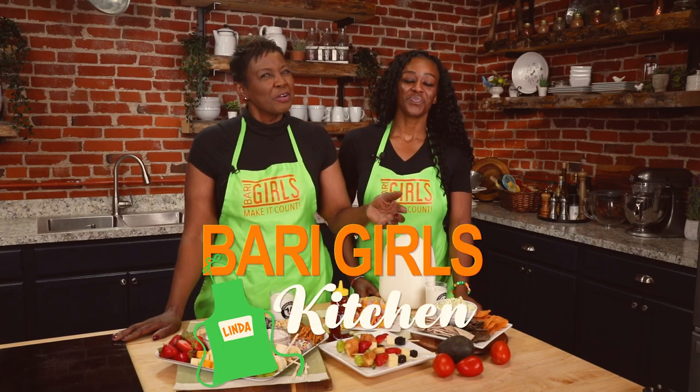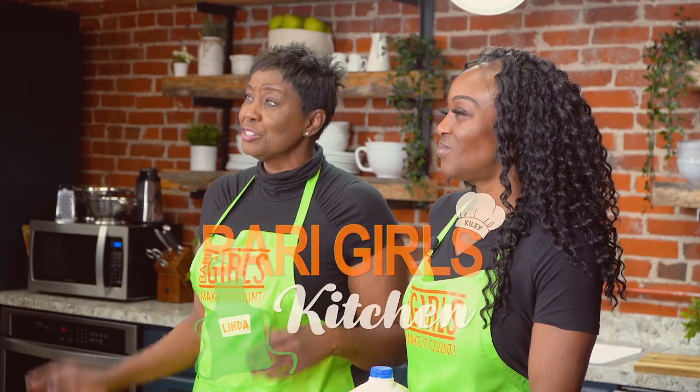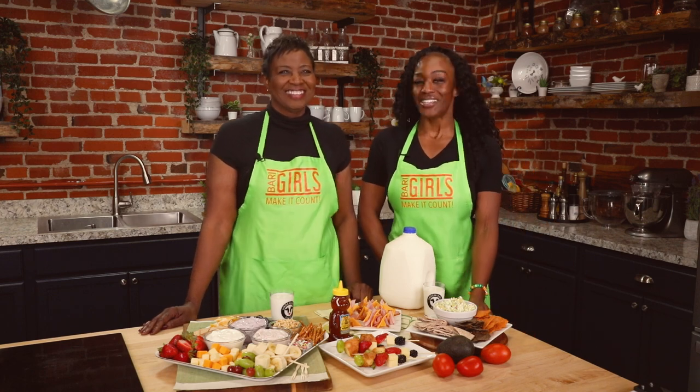Welcome to the Berry Girls Kitchen. We're going back to school and making a count with dairy-filled snack ideas for you and your family. In partnership with Undeniably Dairy and your local dairy farm families, we have created a dairy-filled snack board with easy pretzel and ham cheese kabobs, fruit and cheese kabobs, and cottage cheese pita dip.